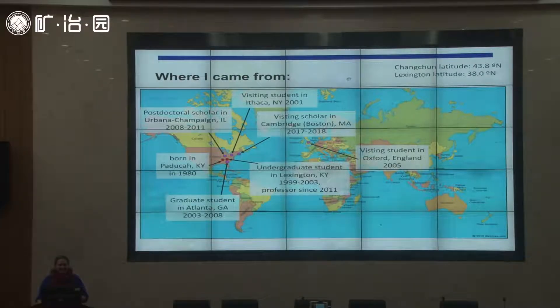I wanted to show a comparison of the latitude of Lexington — 38 degrees north — which I think is higher than where we are in Changchun. This is just a little bit about my background: as you can see, I've spent most of my time in the United States in the eastern portion. I was born in the state of Kentucky, and that's where I live now, about three hours from my home, which was in a farming community.